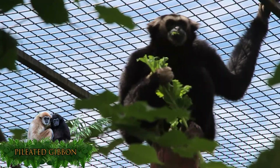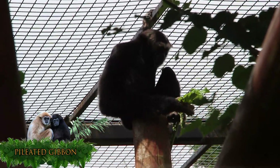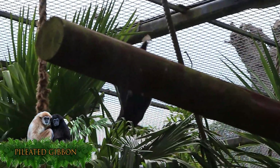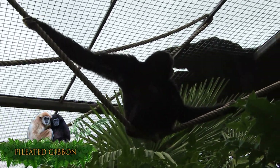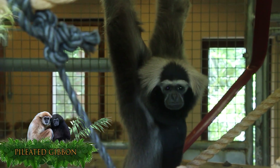The pileated gibbon is a primate in the gibbon family Hylobatidae. The pileated gibbon has sexual dimorphism in fur colouration. Males have pearly black fur, while females have white-grey coloured fur with only the belly and head black. The white and often shaggy hair around the head is common to both sexes.